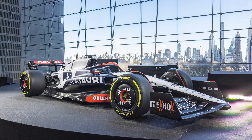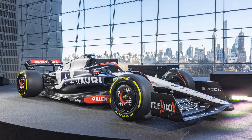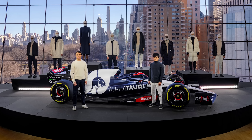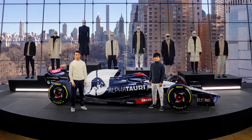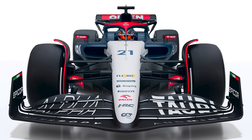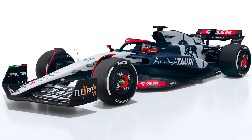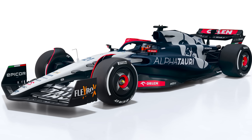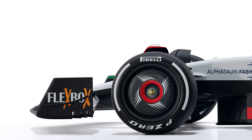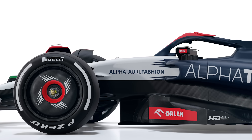On Saturday night, AlphaTauri revealed their new livery in New York — the AT04 — in some renders released online. The livery features new red accents showing off new sponsor PKN Orlen, who of course moved over from Alfa Romeo. I have to say, pretty much straight away: I am really not a fan of the livery. If you love it, that's great, but I really don't like it. Maybe it's one of those that will look better once it's out on track, but the red is not working for me. However, it is still good to see new sponsors on cars, and that along with how it performs on track is far more important than how I think it looks.